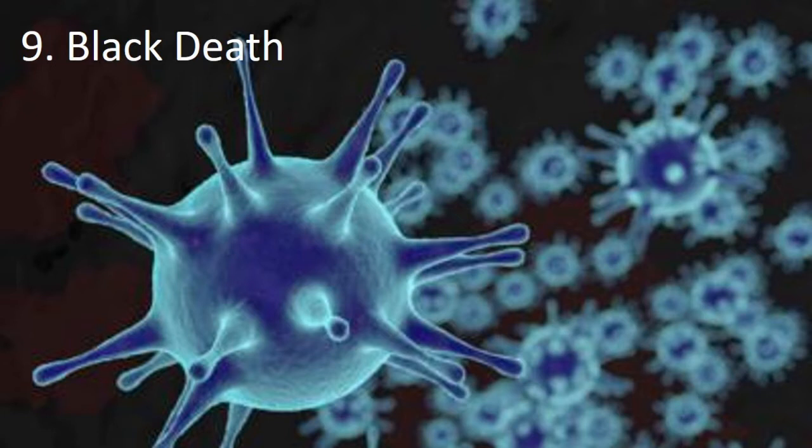recreated the deadly bacteria from DNA samples extracted from the teeth of a victim who died during the plague. They obtained only 30 milligrams of the bacteria from the teeth, but that was enough to recreate it.